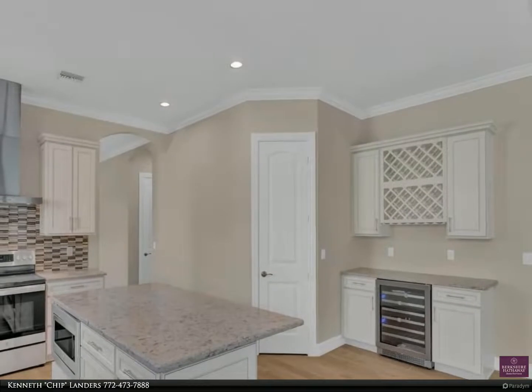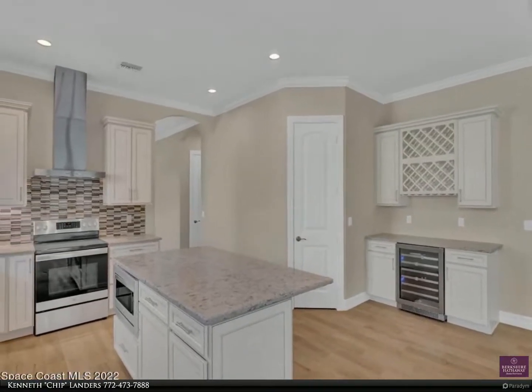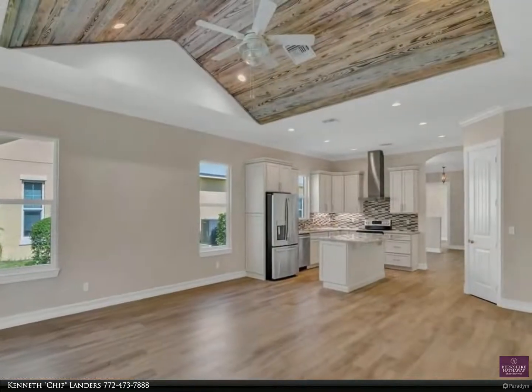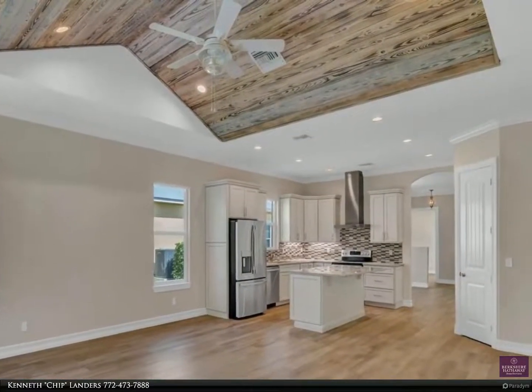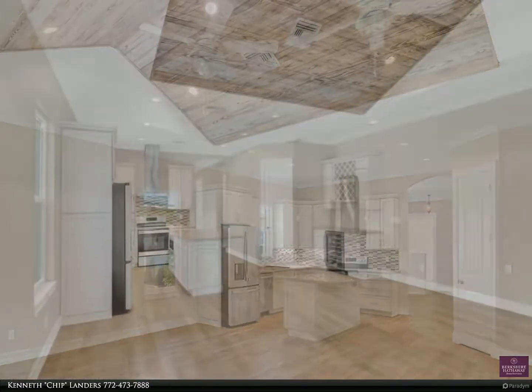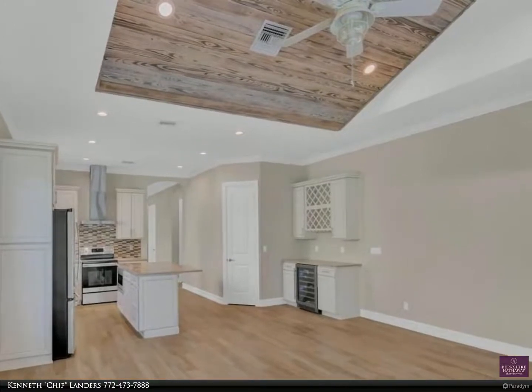Bridge Point features a gated entry, heated community pool, tennis court, and clubhouse. Your HOA fees cover use of the amenities, lawn maintenance, sprinklers, and exterior maintenance including painting. You are only a few minutes to the beach, hospital, supermarket, restaurants, and shopping.